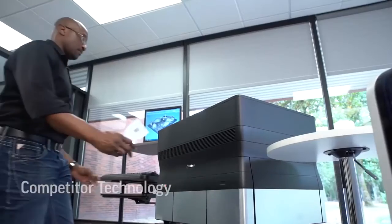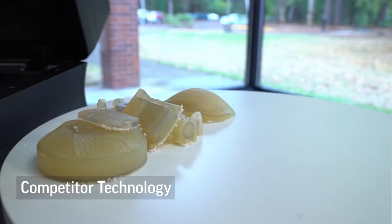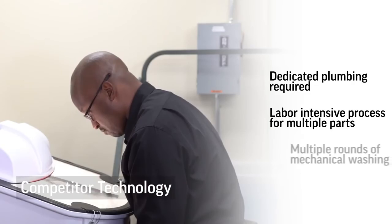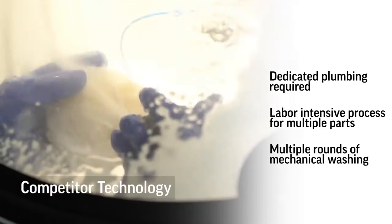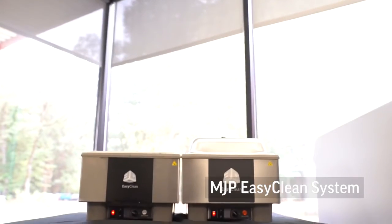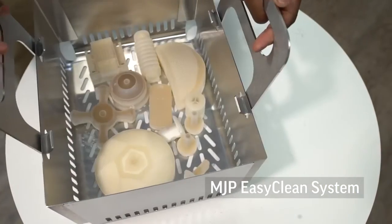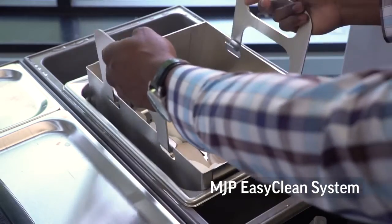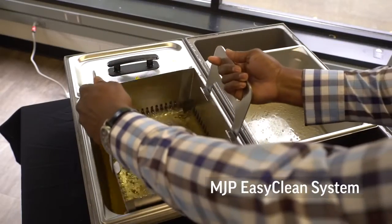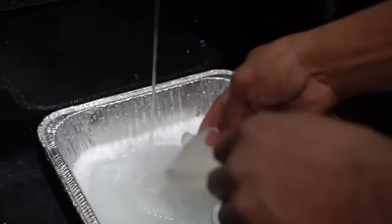The final element we'll highlight is ease of use and post-processing. All 3D printers require some level of support removal and part cleaning, and the time and cost for doing this process is a large part of your total design and print workflow. The hands-free and fast MJP EasyClean system uses steam to quickly remove our wax support from even the most challenging geometries. Whether you're cleaning one part or an entire platform of parts, the MJP EasyClean system delivers finished parts up to four times faster than similar technologies that use mechanical action methods to remove supports.